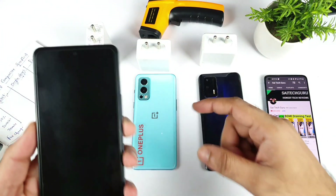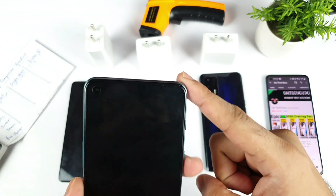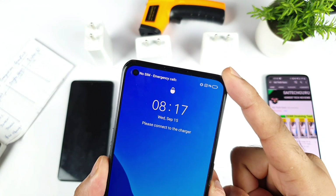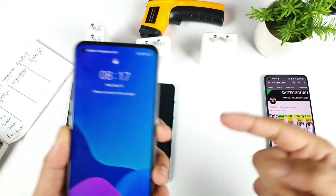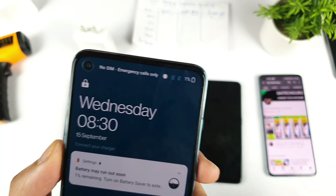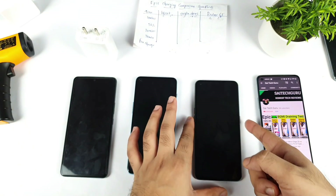During this time I kept all phones charging down to only 1%. All three smartphones are at exactly 1%. The Realme GT is exactly 1%, and the OnePlus Nord 2 switched off — I turned it back on and kept it at 1% as well. As you can see, it's exactly 1% battery on the OnePlus Nord 2, so all three smartphones are at 1%.